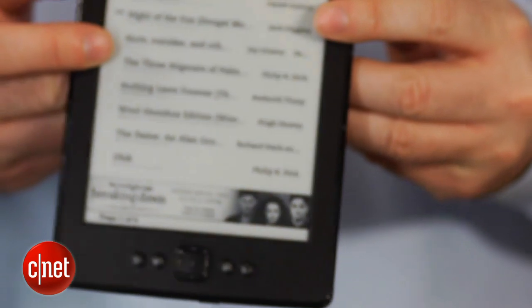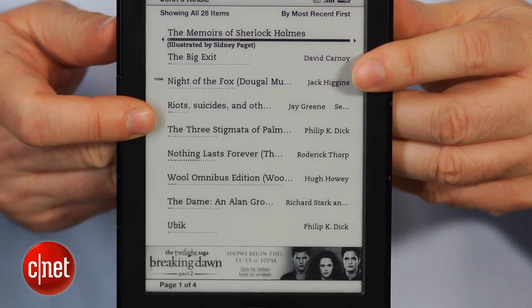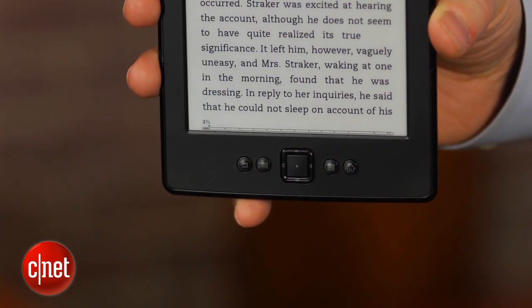Additionally, Amazon Prime members can get access to thousands of free loaners with the Amazon Lending Library. The Kindle can also be used to get free ebooks from many local libraries as well.